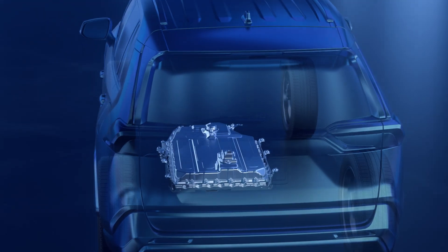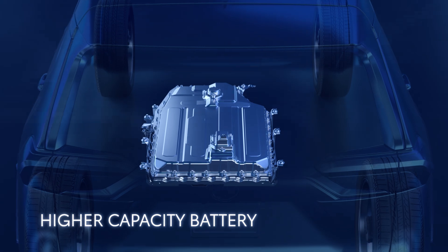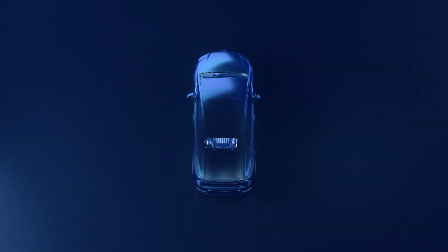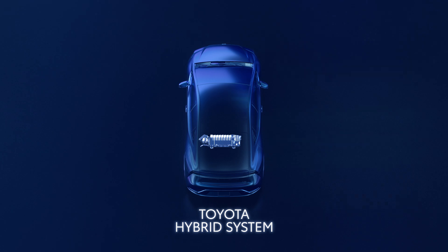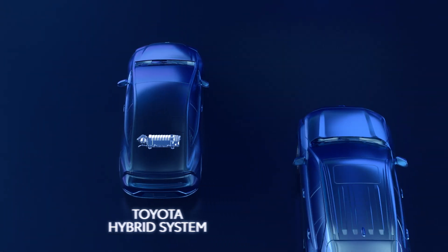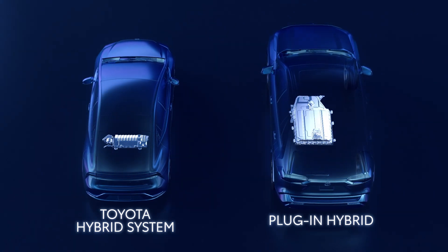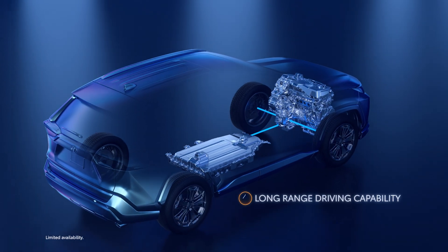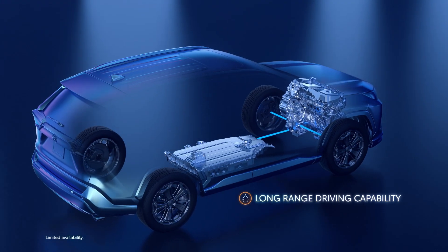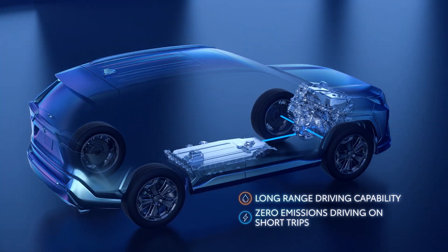Another major distinguishing factor in plug-in hybrid EVs is the battery, specifically its capacity. Vehicles powered by the Toyota Hybrid EV system already use a high-voltage battery pack to power their electric drive system. But plug-in hybrid EVs have an even higher capacity battery unit that allows for extended EV mode driving. In fact, when charged up, plug-in hybrid EVs can drive for miles up to highway speeds on electric power alone, perfect for a zero-emissions daily commute.